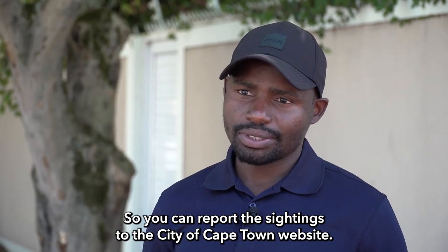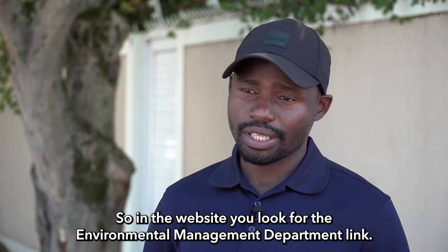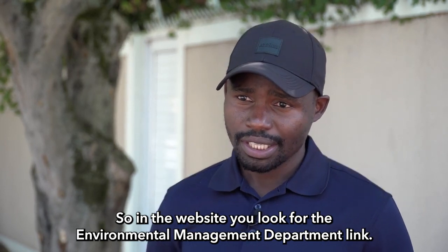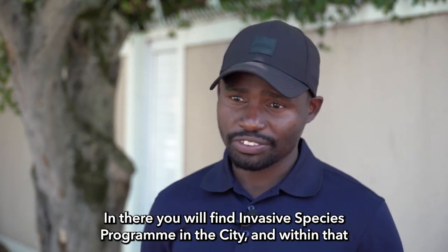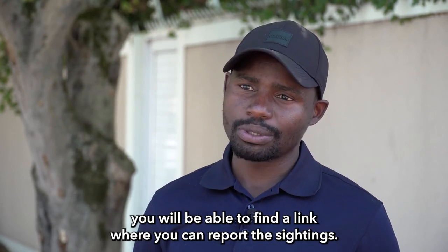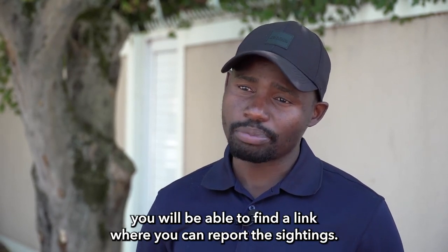You can report these sightings on the City of Cape Town website. On the website, look for the Environmental Management Department link. In there you will find the Invasive Species Program for the city, and within that you will be able to find a link where you can report the sightings.